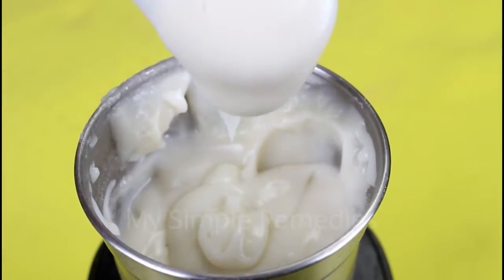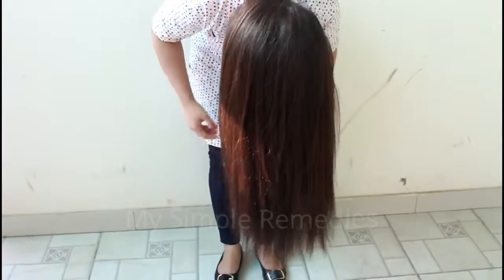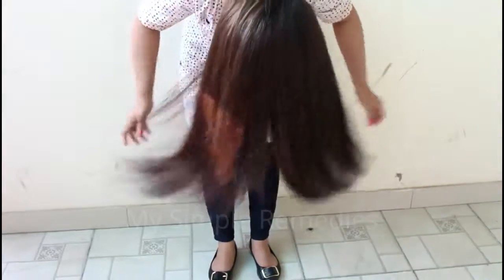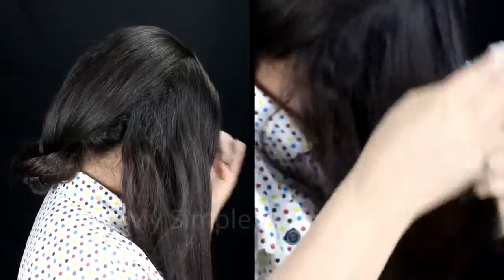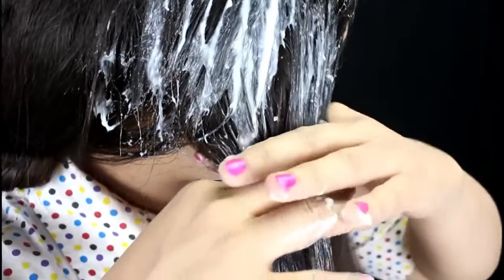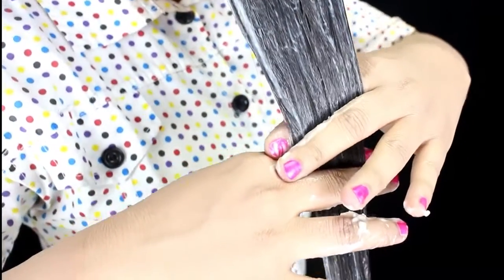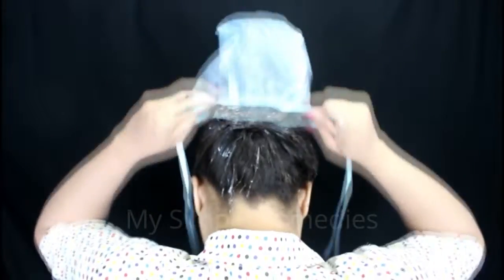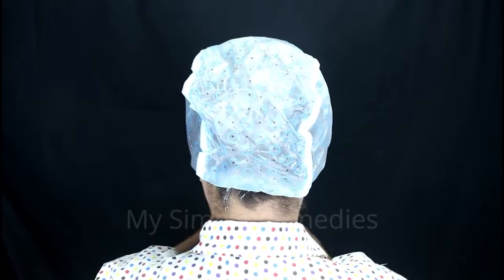Now let's go to the second part of the remedy — how to apply it. For best results, your hair needs to be damp and clean. This tip is really important. Separate your hair into very small groups and start applying the cream from the scalp to the hair ends with a light massage. Do it for every single hair group. Then cover your hair with a shower cap and leave it for two hours minimum.